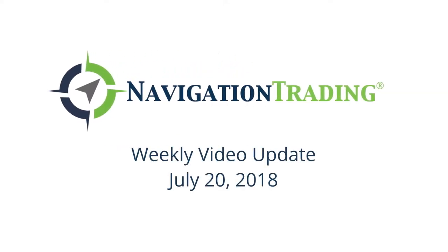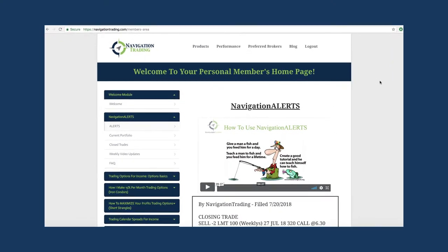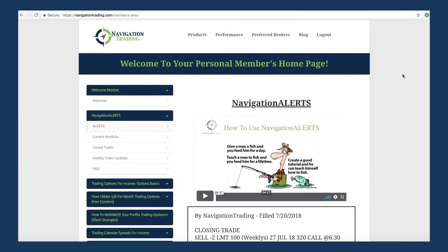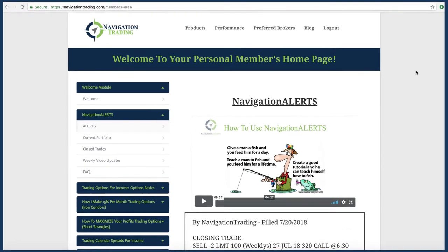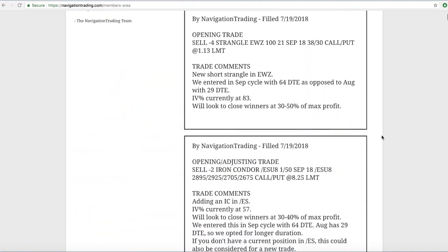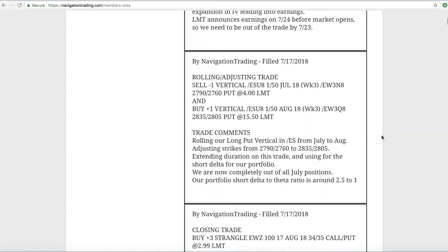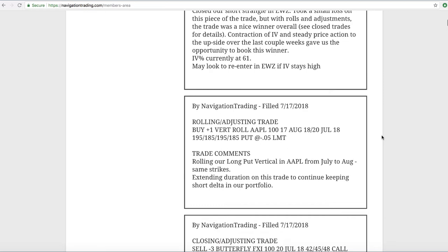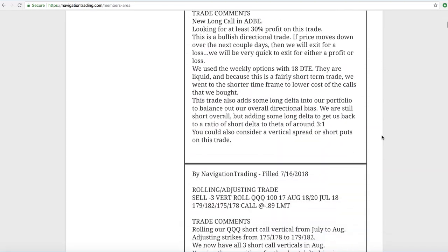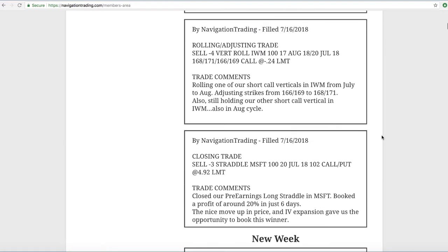What's up, Navigation Traders? Today is Friday, July 20th. Hope everybody had a great week of trading. We had a decent number of alerts, quite a few more alerts this week than we've had in recent weeks. Part of that is due to it being expiration week — we had to make some rolls — but we also had a significant number of closing and opening trades, which is good. Anytime we're closing trades, that typically means we're booking winners.